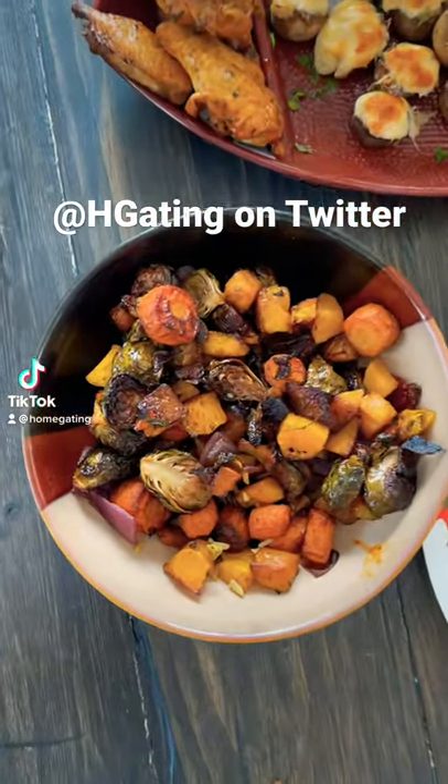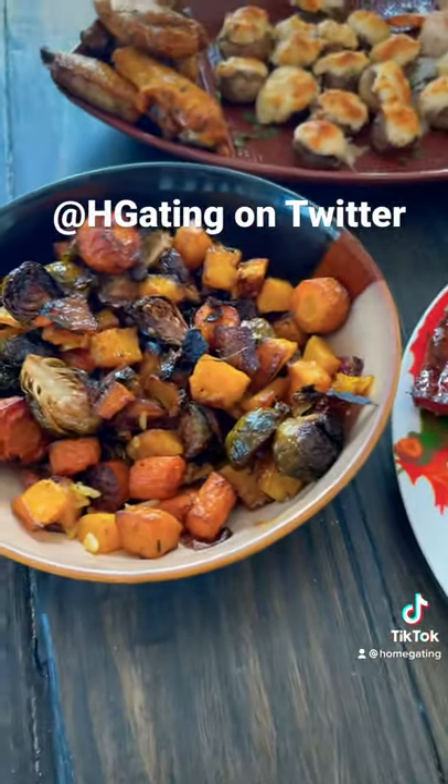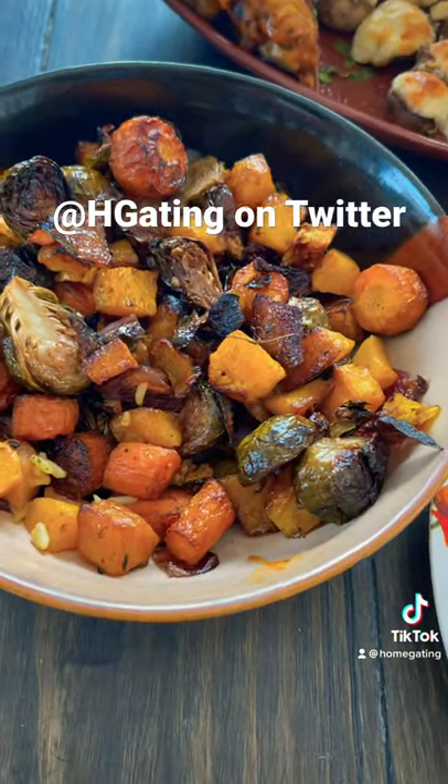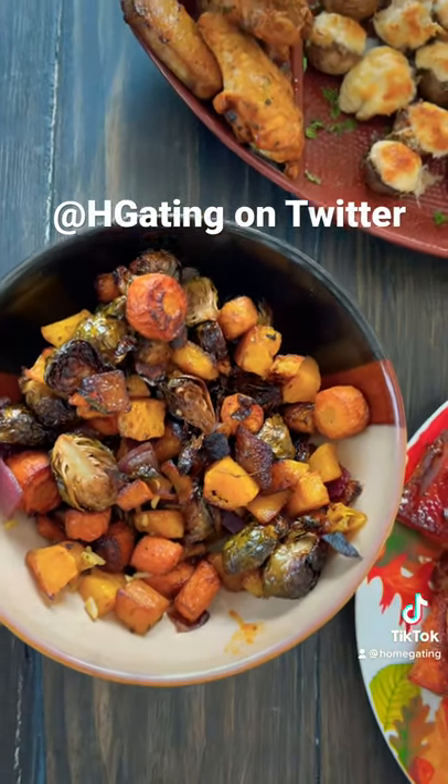Okay guys, so this is our finishing product spread. First you're going to see a bowl of our beautiful vegetable medley, and that's going to consist of fresh butternut squash, carrots, brussel sprouts, and red onions in an olive oil and balsamic vinaigrette glaze.